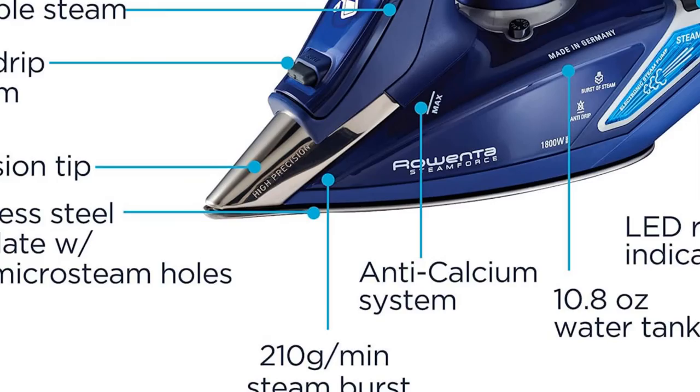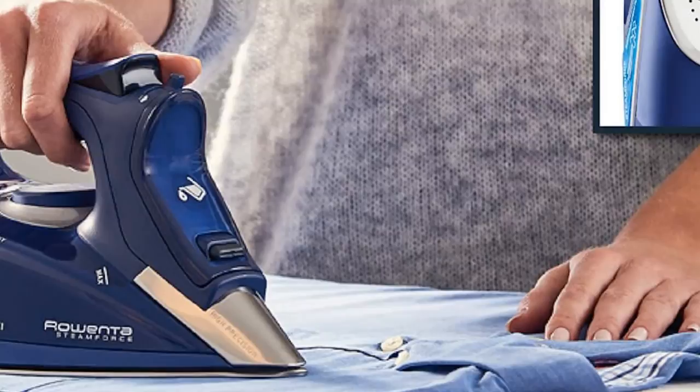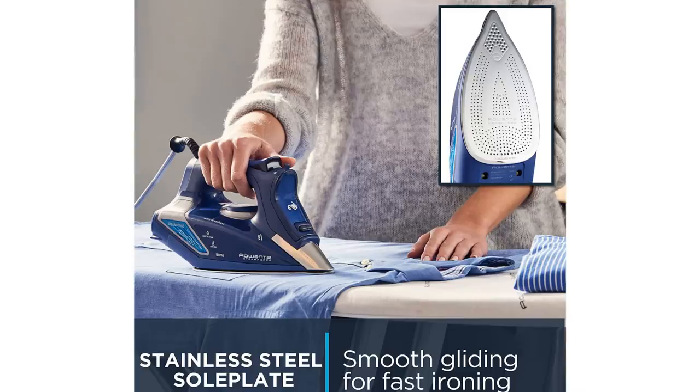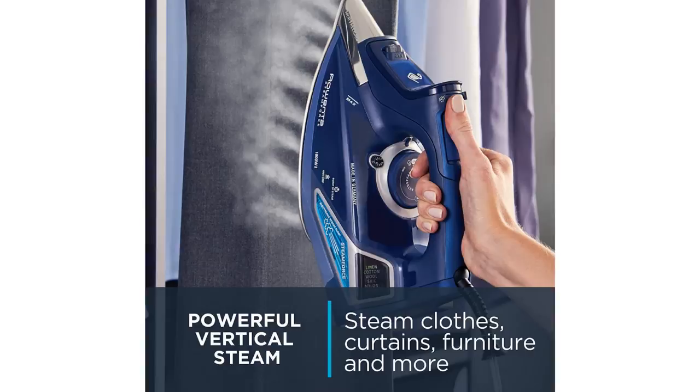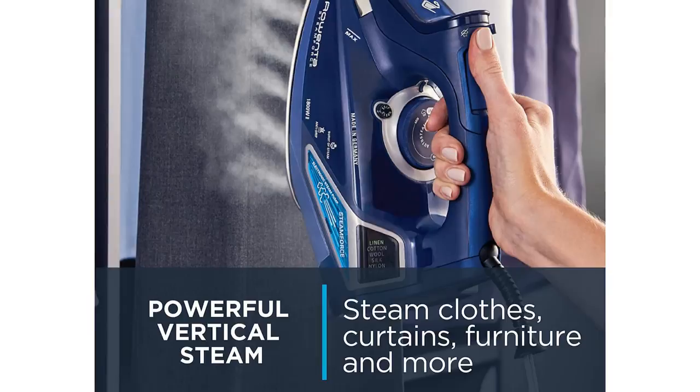The iron is super intuitive to use, with a ready light, an easy-to-read water fill line, and a digital display that shows what fabric setting you're on. The stainless steel sole plate has over 400 steam holes, allowing the steam to smooth creases without the iron sticking. Its motion-sensing detector turns on the steam setting as you move the iron back and forth, then shuts it off once you place the iron upright again, so that you don't waste water or have to fiddle with the settings in between passes.